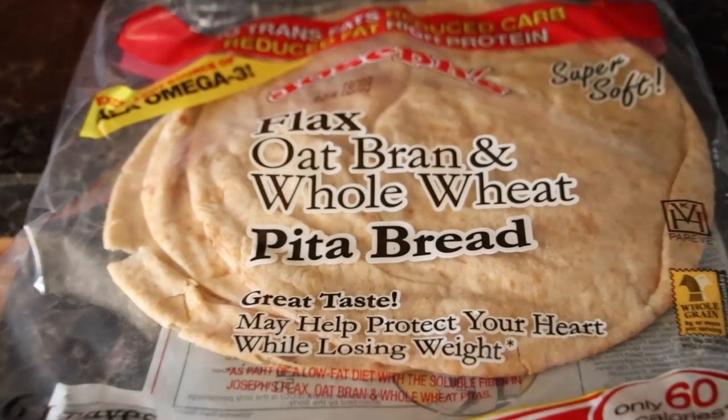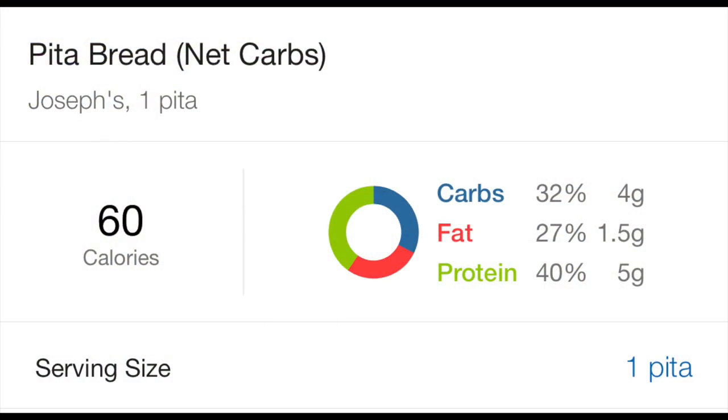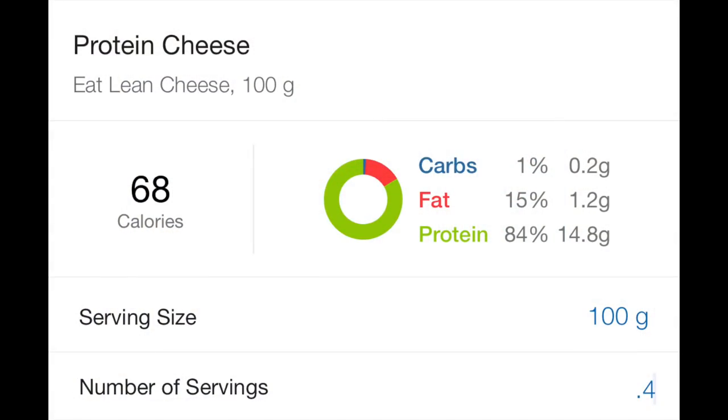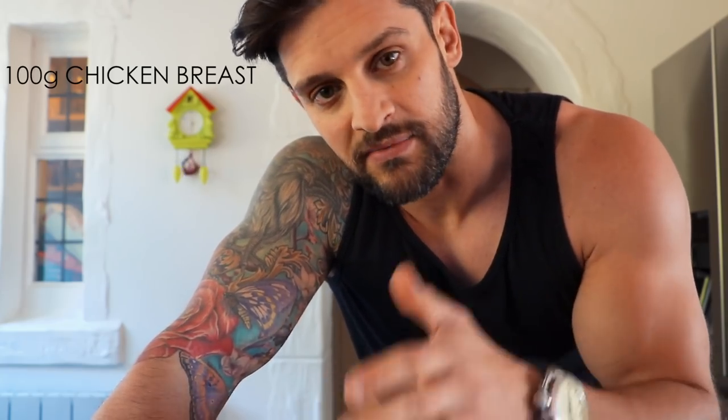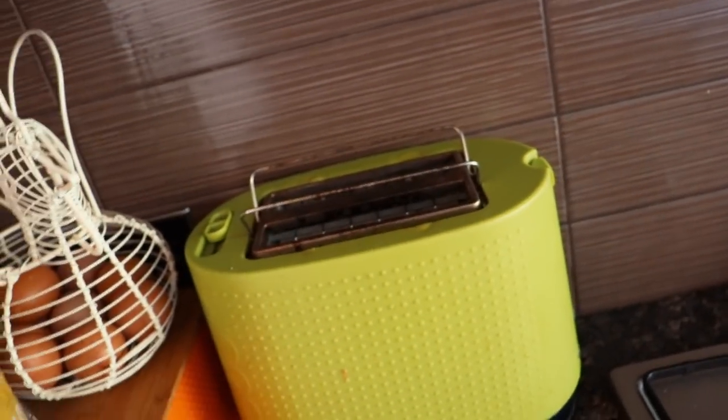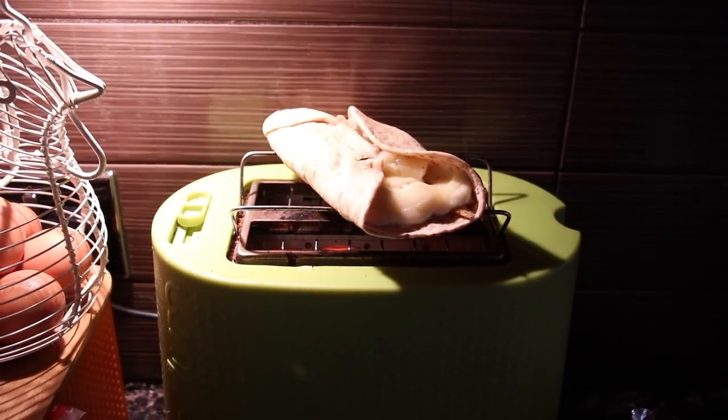I had the Joseph's pitas — these are very low in carbohydrate, and they also do wraps and other options. Then I had chicken breast with protein cheese, all put together pretty simply: 100 grams of chicken in the microwave, 40 grams of protein cheese on the pizza wrap, let it melt, wrap it up, then toast it off on the toaster rack — those two little things on top of the toaster. Makes it almost like a little tortilla. Very tasty. When you hit a deficit it's not to starve yourself, it's to be clever with your food choices.